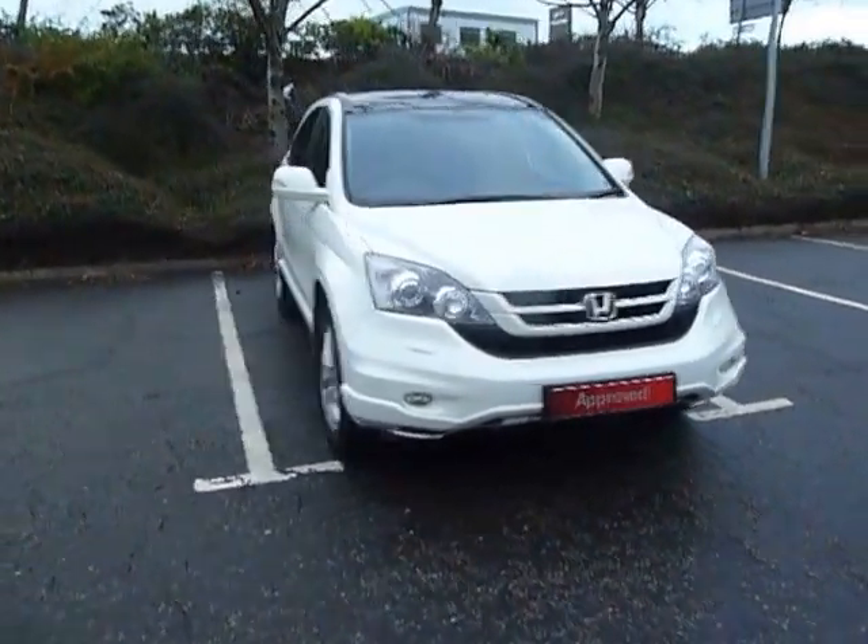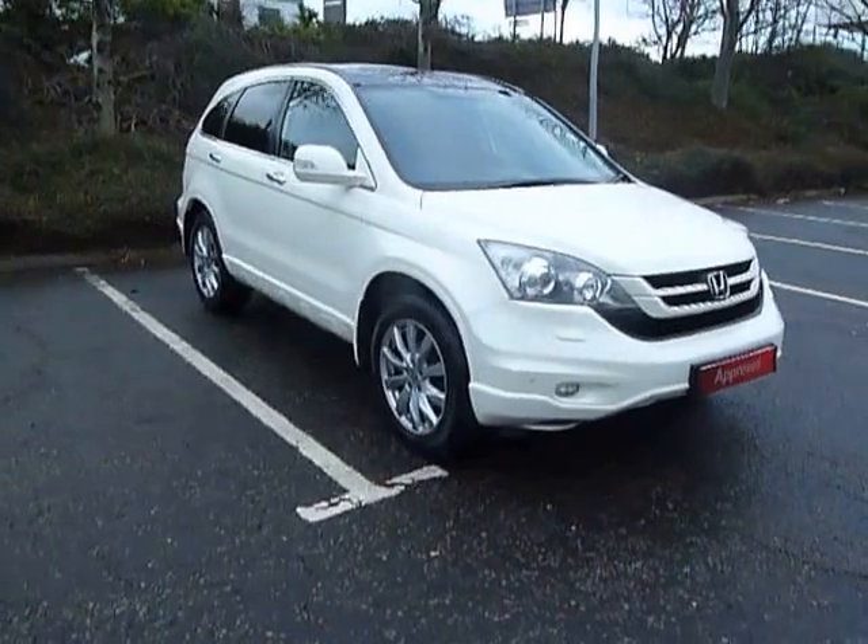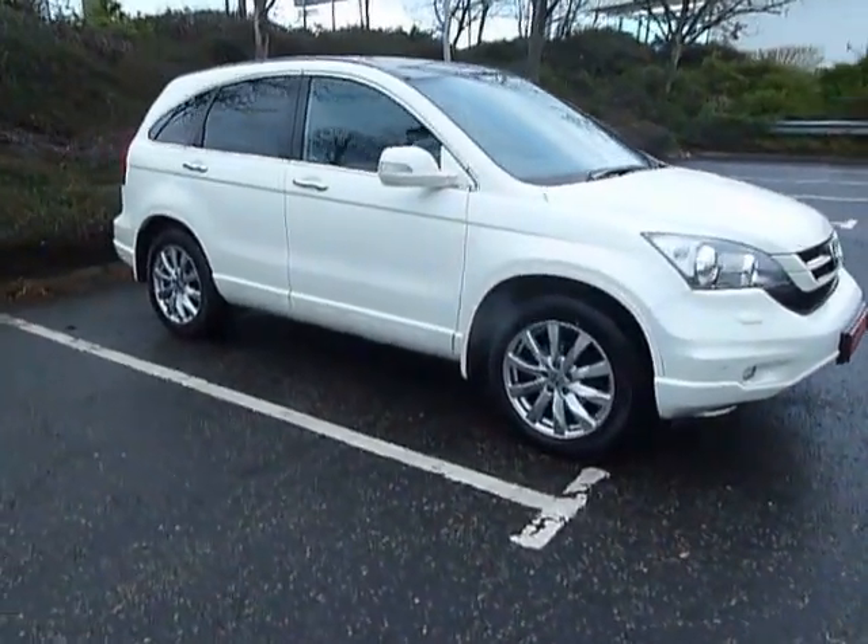Hello, welcome to JT Shoes here in Shoesbury. My name's Clark Allen and today I'm going to be showing you around this Honda CR-V.